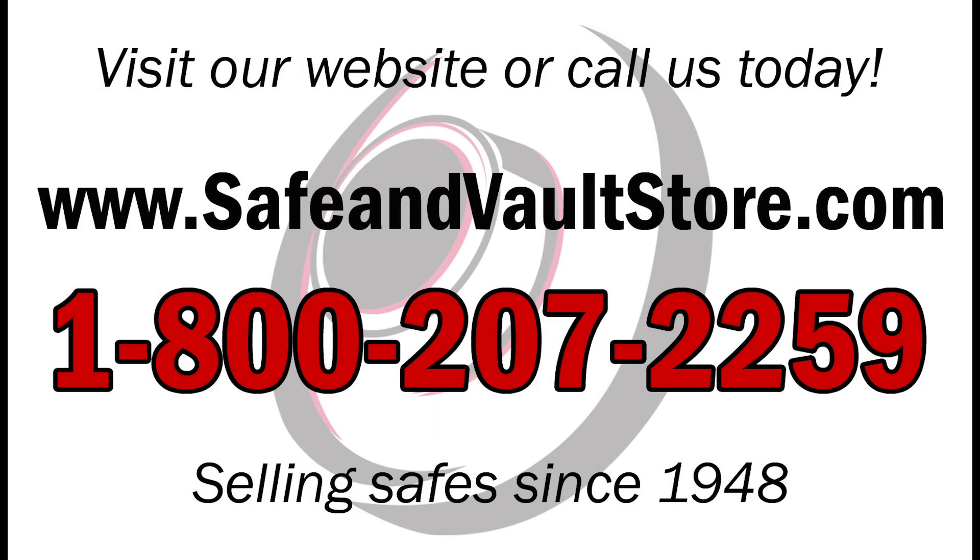Don't forget to subscribe to our YouTube channel to get the latest updates on all of our products and videos.